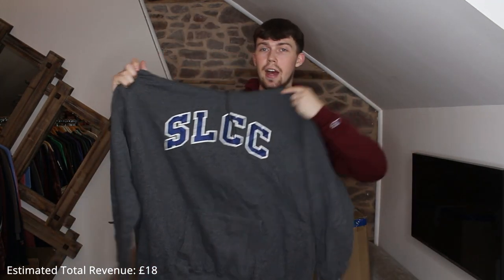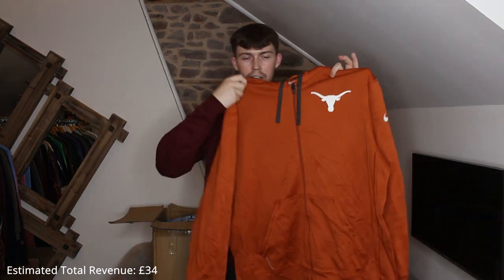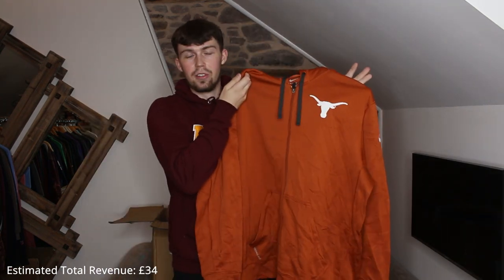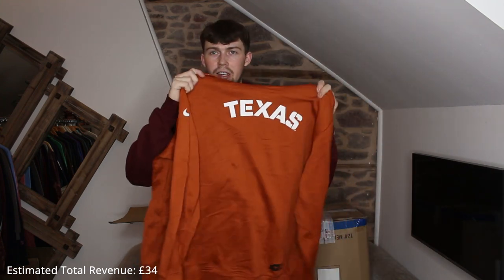It's huge, but I don't like dark gray — I only like light gray. Next we've got a Nike thermal one. I do really like this color, it's an XL, which doesn't really help. On the back it says Texas — I don't know what team that is but I like it.